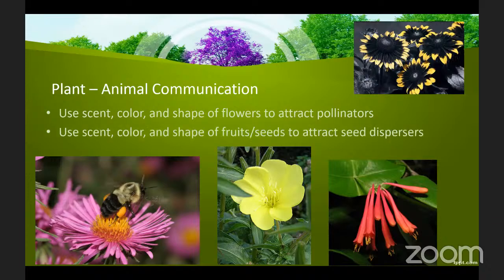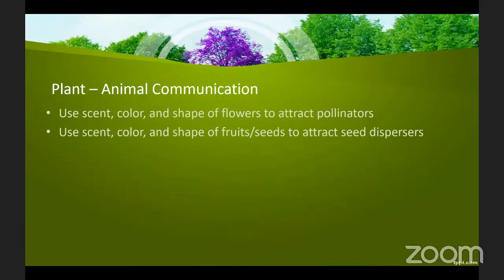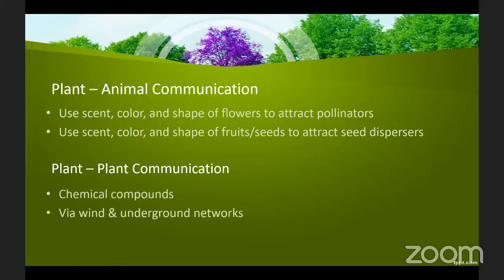Plants can also use scent, color, and certain types of shaped fruits and seeds to attract the seed dispersers that they need. This presentation focuses on how plants communicate with other plants. Plants cannot communicate with other plants using body language or sound like animals do, but they can communicate using chemical scent compounds released into the air or via underground networks.